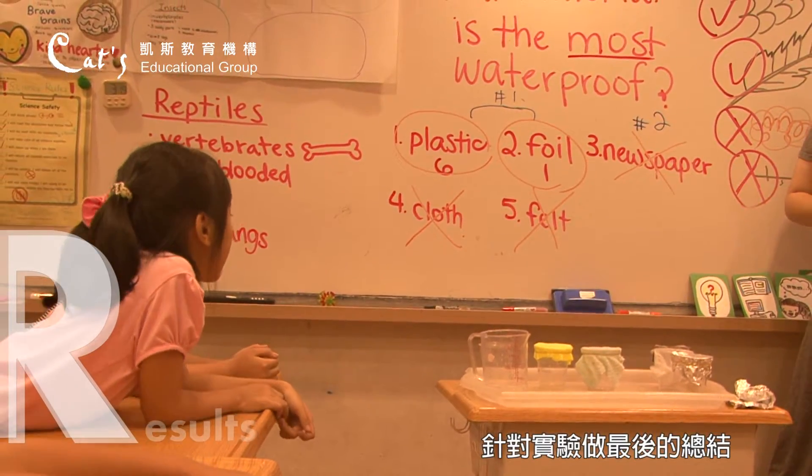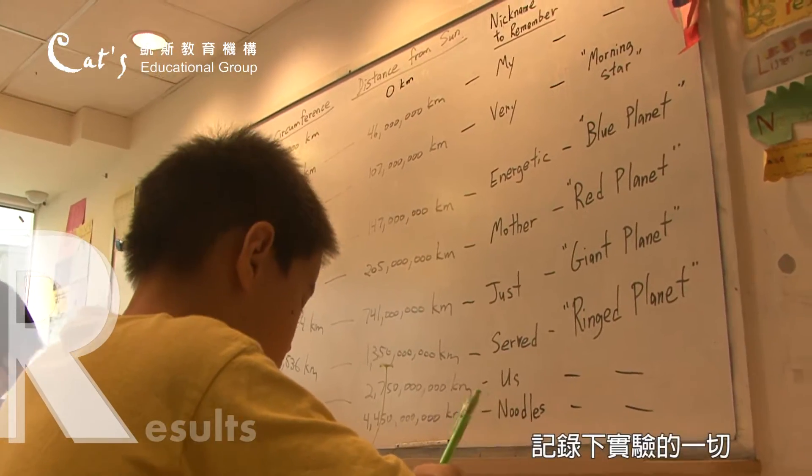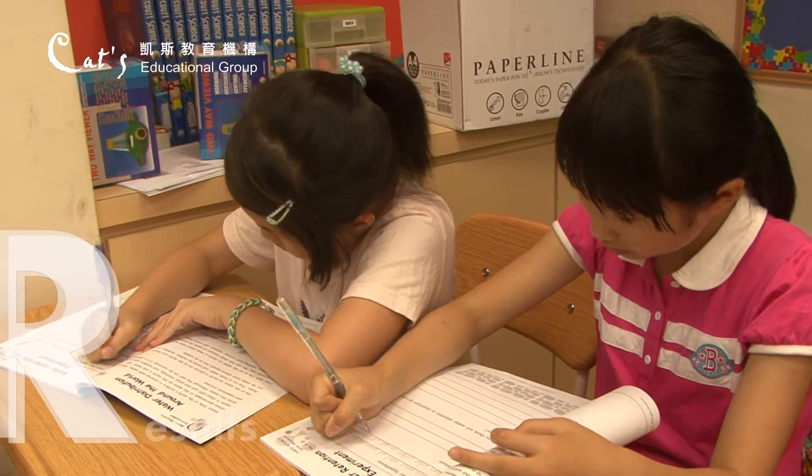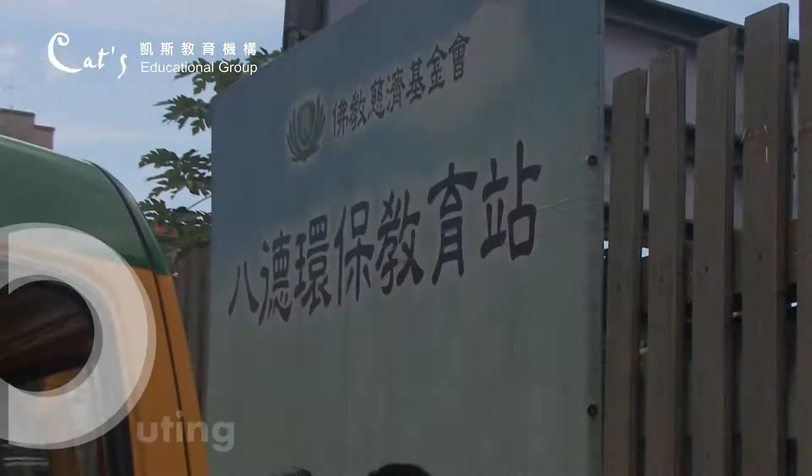Which one is number three? Yeah! We'll be right back.